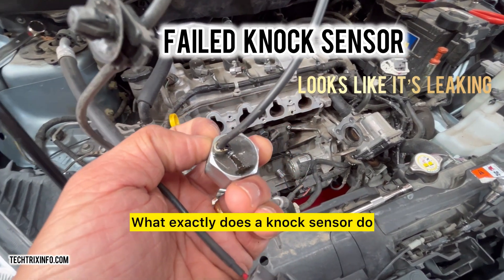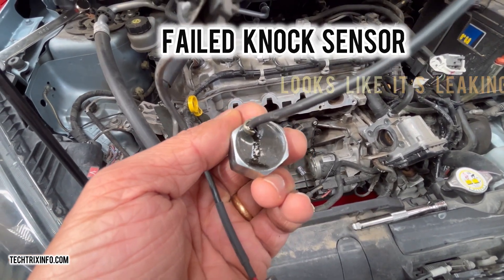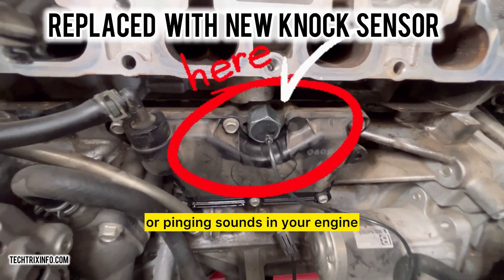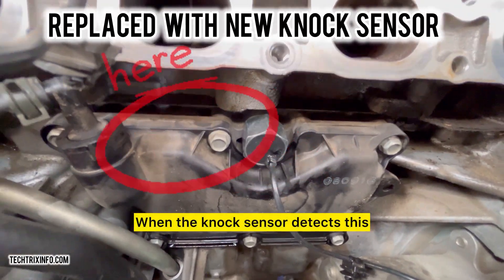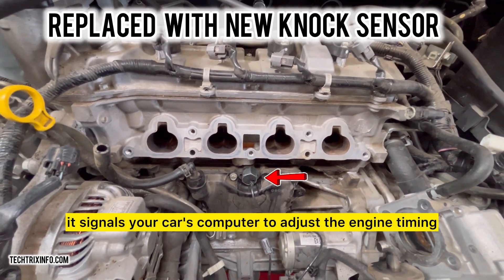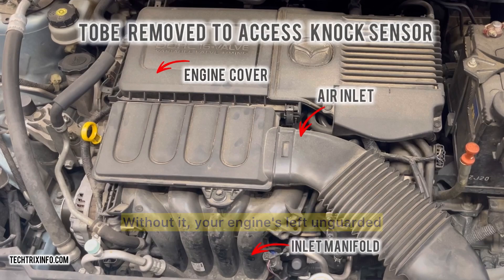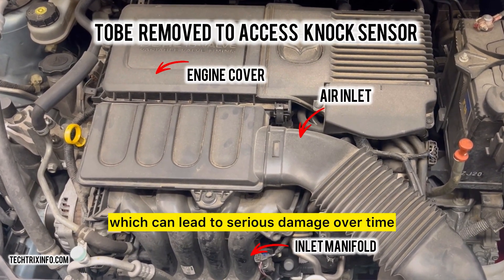Let's get right to it. What exactly does a knock sensor do? Think of it as your engine's security detail, always on alert. It listens for any knocking or pinging sounds in your engine, which can happen if fuel burns unevenly. When the knock sensor detects this, it signals your car's computer to adjust the engine timing, keeping everything running smooth. Without it, your engine's left unguarded, which can lead to serious damage over time.